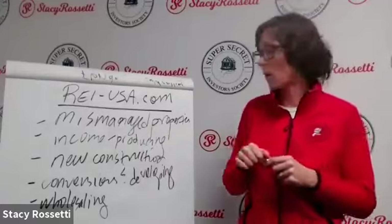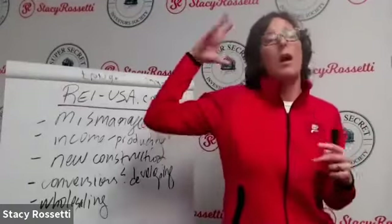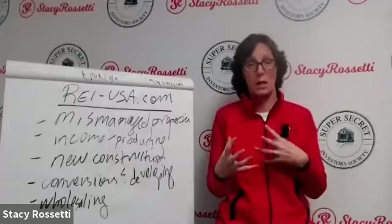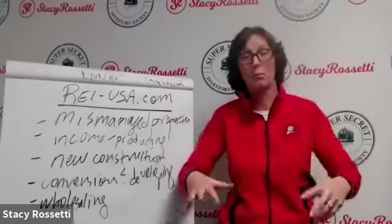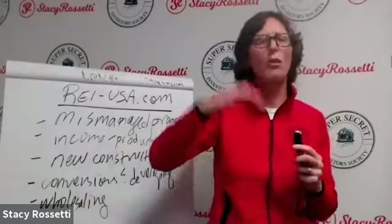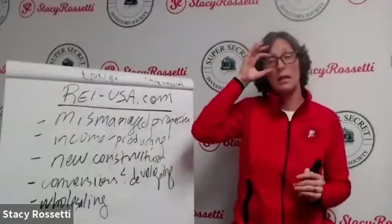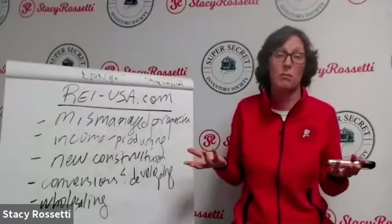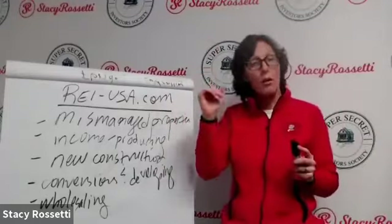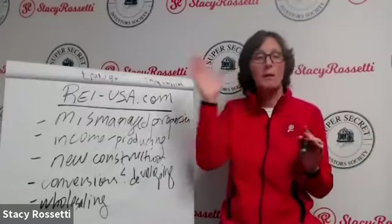When you wholesale self-storage, you make a lot of money. My student is buying an almost 300-unit storage facility for $1.6 million from a wholesaler, and the wholesaler is making $150,000 on that transaction — one transaction. I wholesaled a property a while back and made $65,000. My marketing budget for finding storage facilities to wholesale is zero dollars, versus residential where you might spend $5,000 to $10,000.